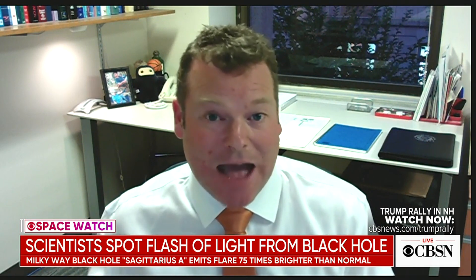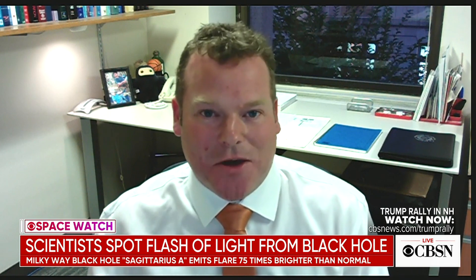But there's nothing about it that is essentially dangerous. Is that right? The black hole is at the center of our galaxy — it's 26,000 light years away from us. So this flaring actually happened 26,000 years ago.